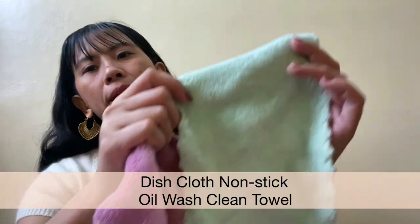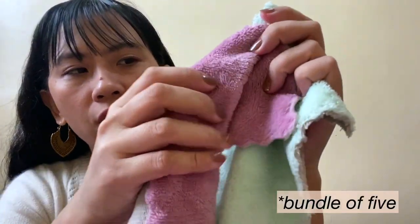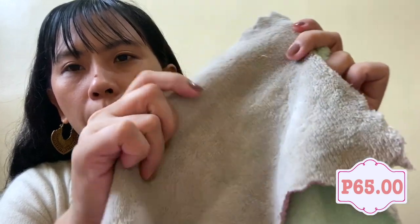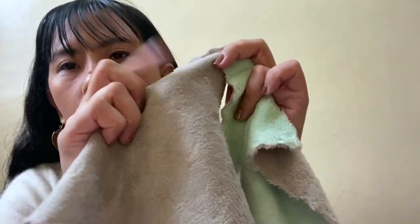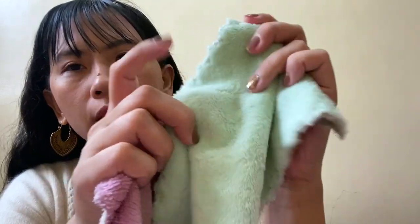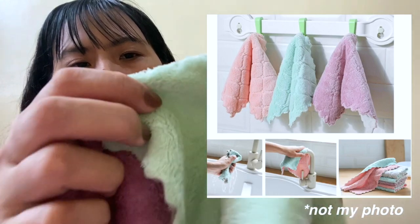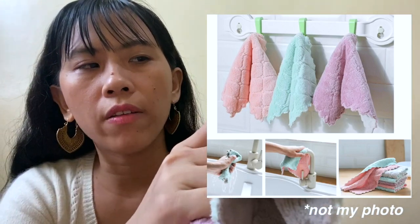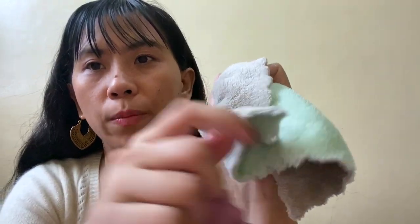Moving on to the home category. The first item is these rags. You receive them in sets of 5, with different color combinations — gray and violet, and green and gray. I'll insert a picture. This is very absorbent, easy to clean, and very cheap.